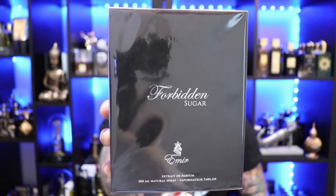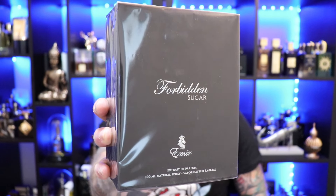Next up from Paris Corner, we're going to their Amir line — it's Amir's Forbidden Sugar. You can scoop this up for between $40 and $45 at various discounters. Links will be down in the description. This apparently is a clone of the Franck Boclet Sugar, so let's find out, shall we?